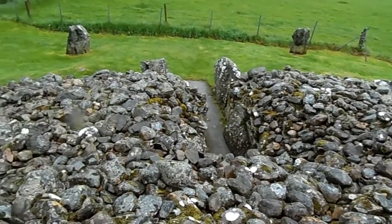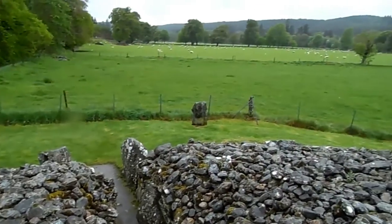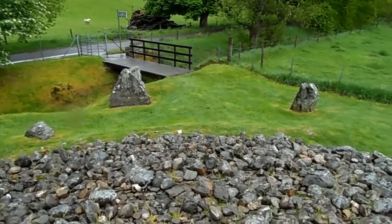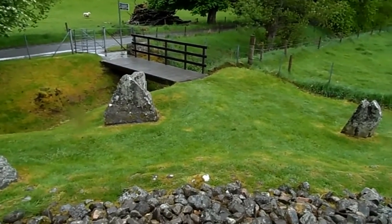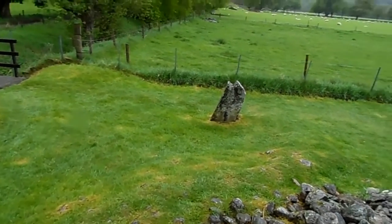That's the passage right there. You can see it's in the middle of a big sheep farm — you can probably hear the sheep. This is the best example of a Bronze Age tomb of this kind around Inverness.